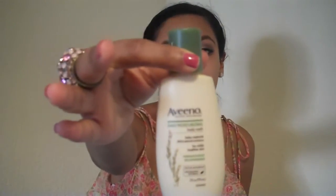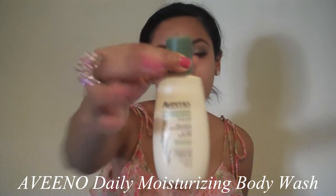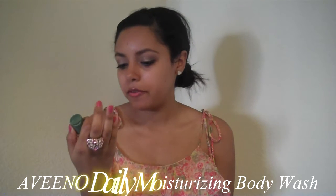The next product is by Aveeno — the Aveeno Daily Moisturizing Body Wash. It's basically meant for sensitive skin and helps you get moisturized. It's also hypoallergenic, so it's supposed to be good even for sensitive skin. Let's see how it smells — it smells good, it smells fresh.